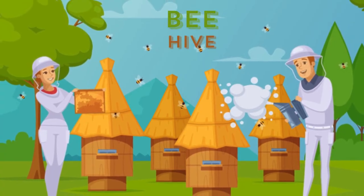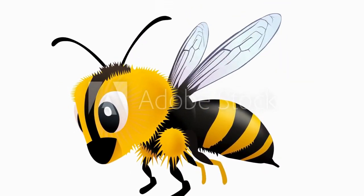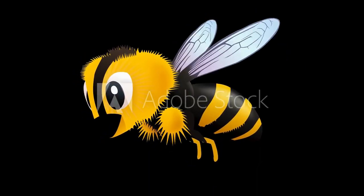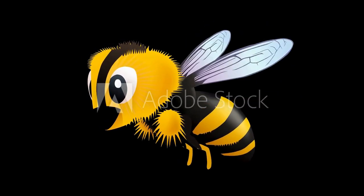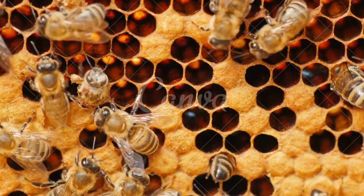Honeybees are small flying insects belonging to the category of Hymenoptera, with presence all around the world except Antarctica. There are approximately more than 2,000 species of bees spread across the globe in various habitats like tropical rainforests, gardens, and woodlands where plants are found in abundance. They are the most useful insects, serving humans with sweet honey for many centuries. They are very social in nature and form large colonies comprising a single queen and thousands of worker bees known as drones.